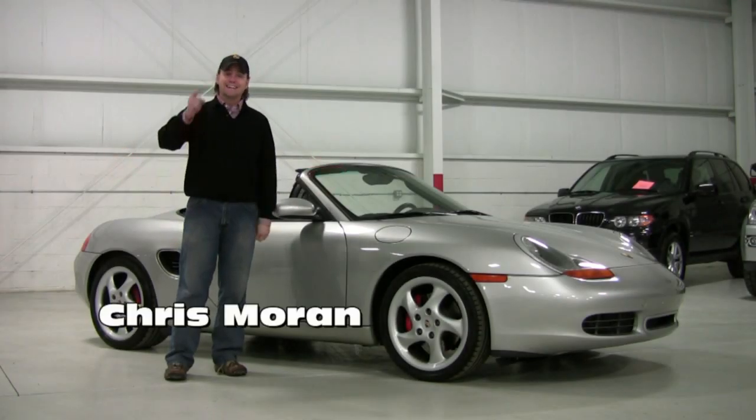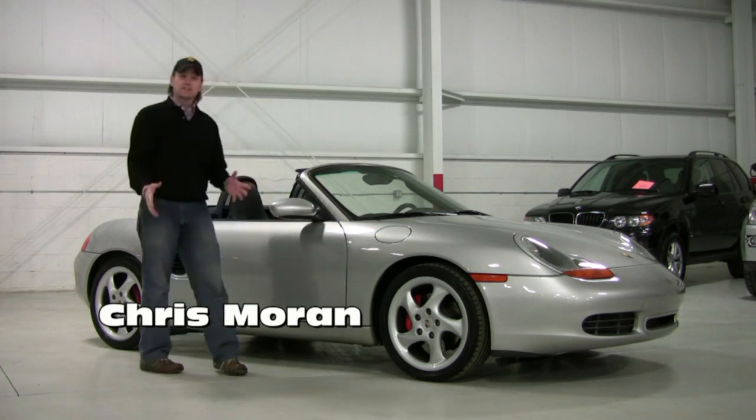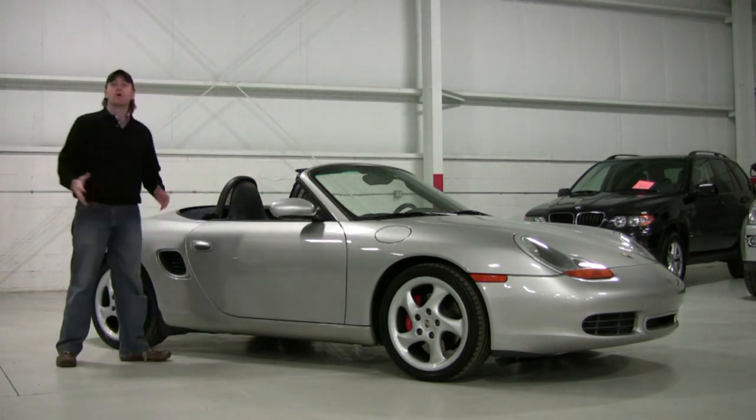Welcome to Chicago Cars Direct in HD. Today we're going to start off with a 2002 Porsche Boxster S.